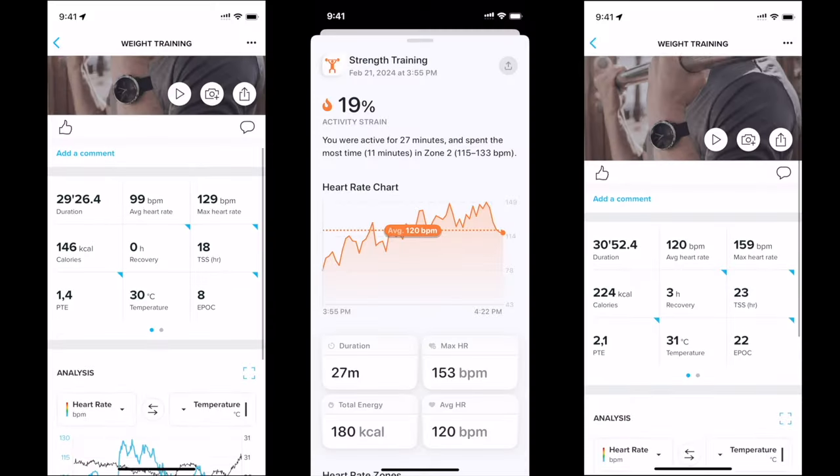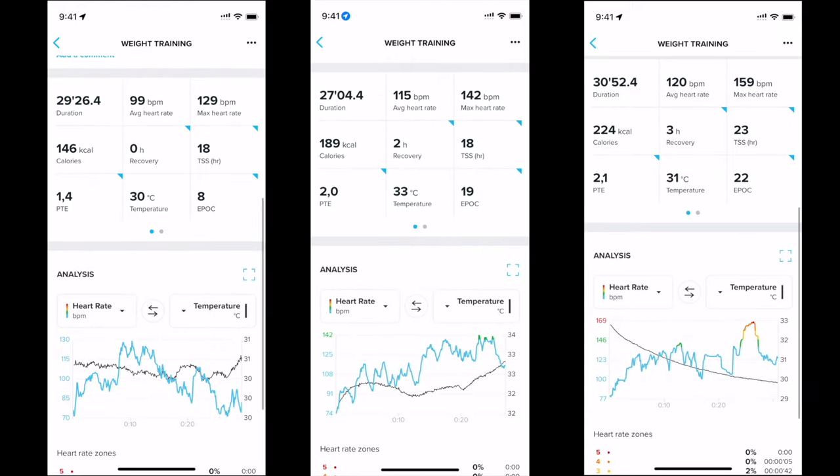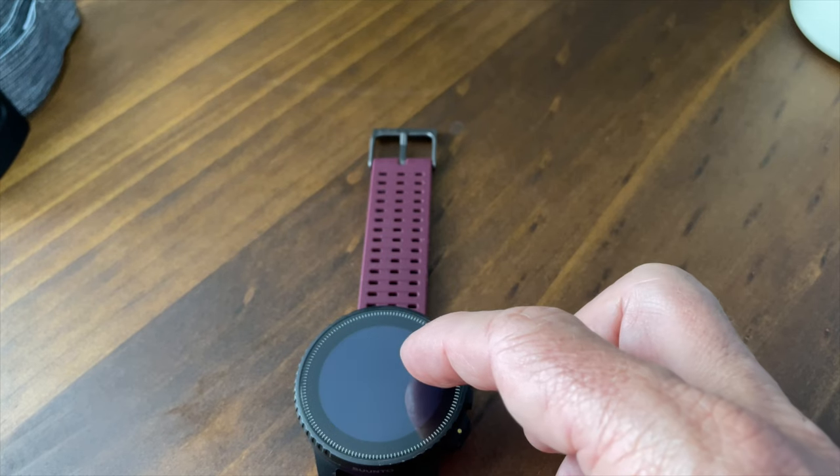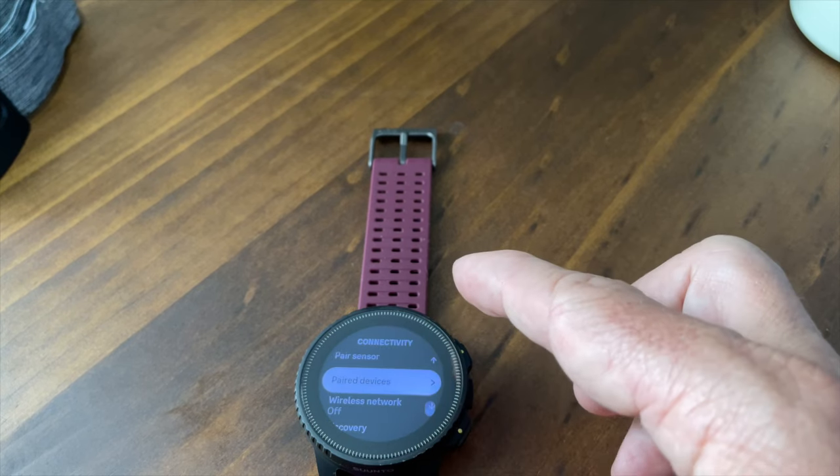An only minor issue I found relates to heart rate accuracy. It has a slight impact only during my strength training sessions, showing up to a 10% margin of error. Way more annoying was repeatedly having to check which external device I was struggling to pair, and this appears to be a common issue with whatever sensor one is trying to use.